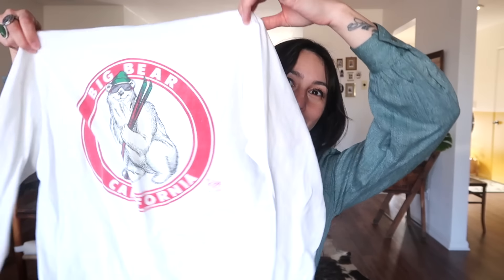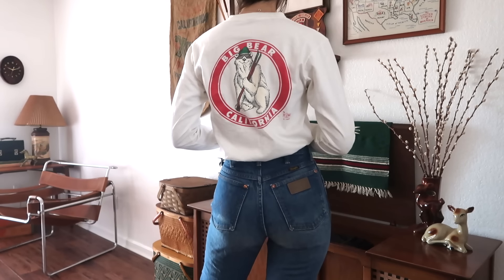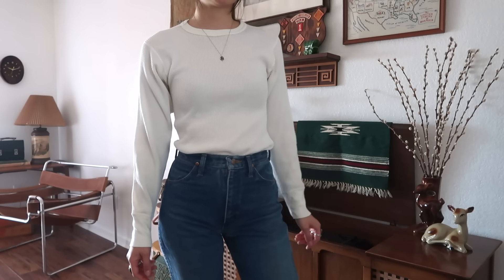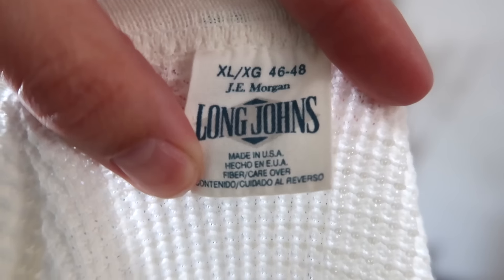This is one of the last items I found from that thrift store. It's just a Big Bear, California little long sleeve — it's single stitch on the bottom from 1986, by CNH T-Shirts. I thought it was really cool. Then I found a classic long sleeve thermal. I love finding thermals — they're perfect for wintertime. This one's by JE Morgan Long Johns.